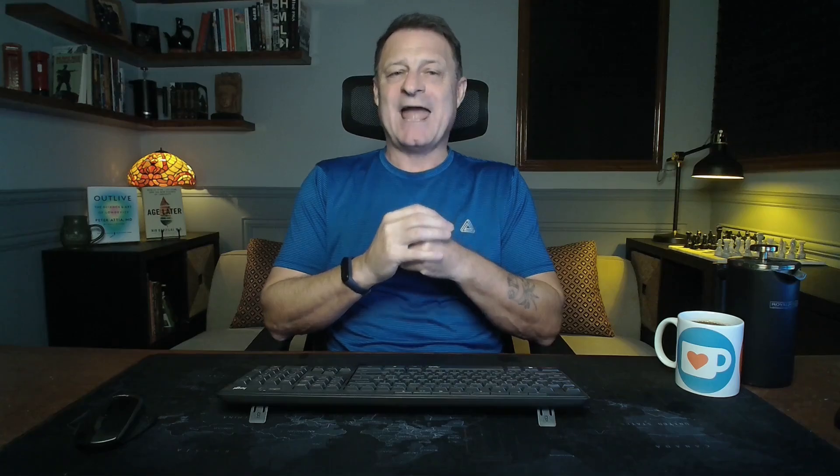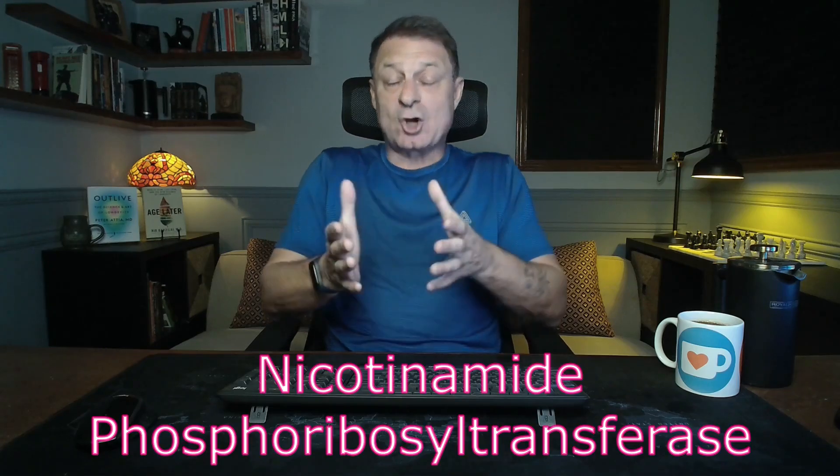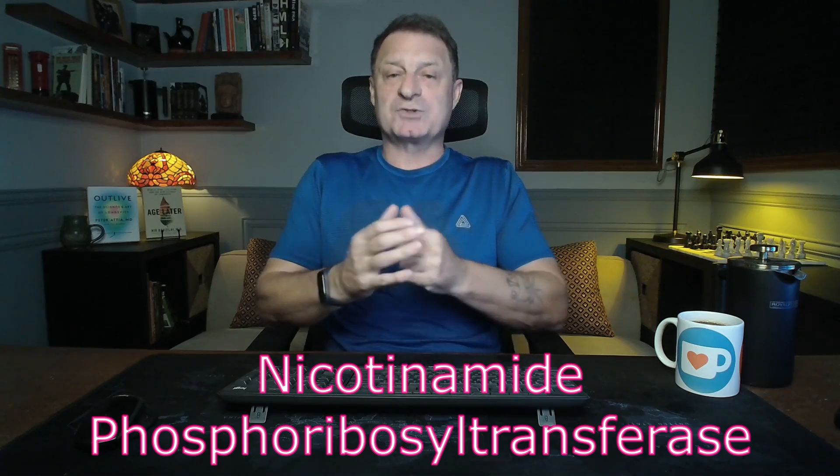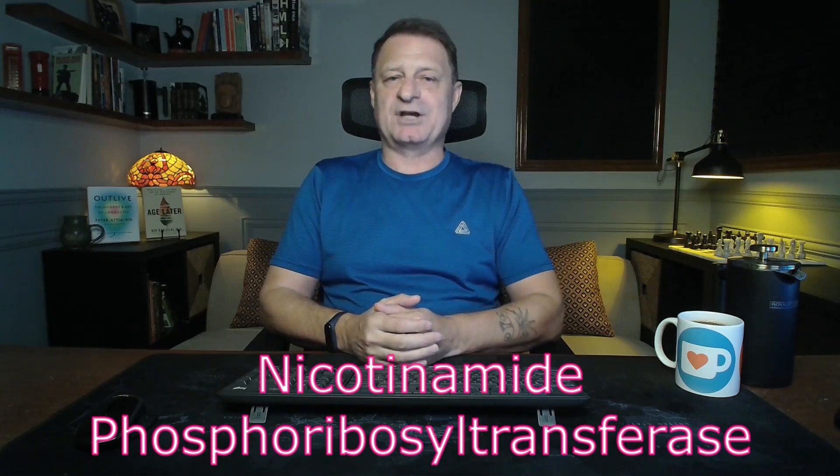Let's get into the ingredients. First, there are dried flowers of the Sophora japonica tree, made up of flavonoids including quercetin, rutin, and troxirutin. They were selected based on their ability to activate the NAD+ salvage pathway enzyme NAMPT. These compounds are proven to increase NAMPT enzyme levels and improve NAD+ production.